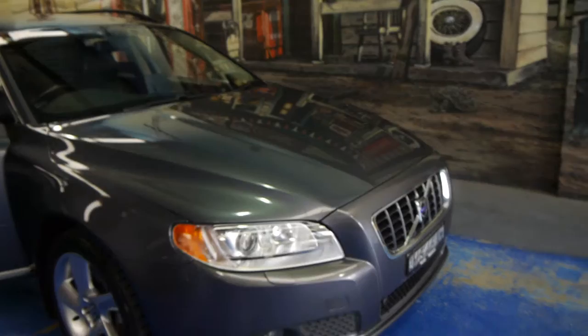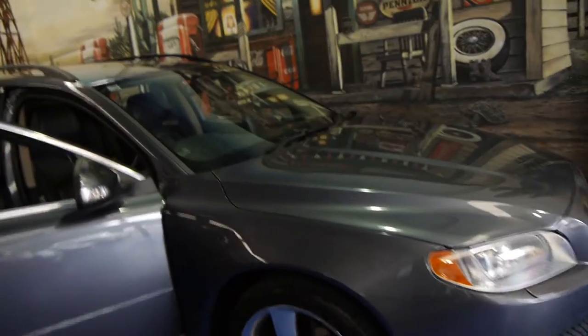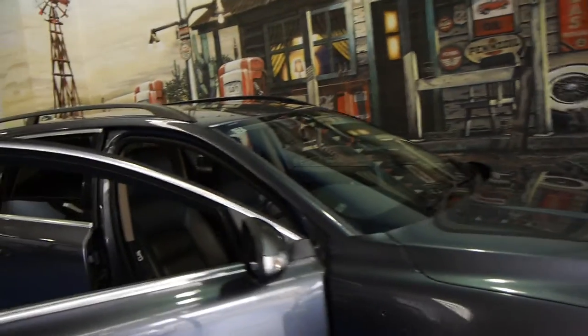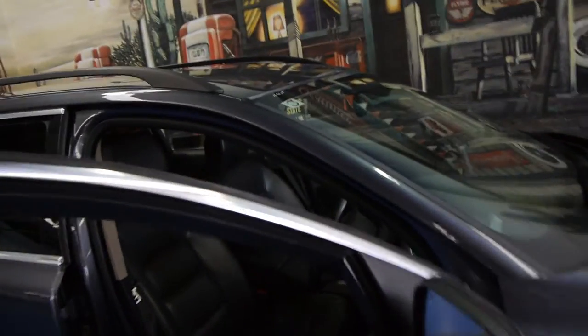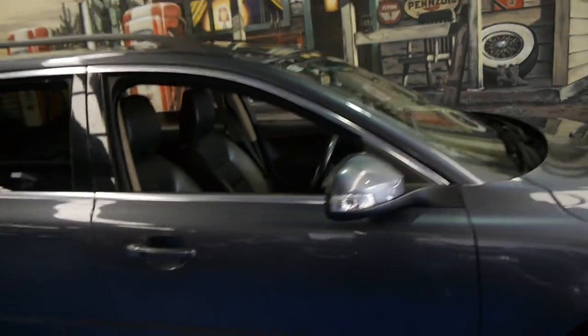This car does have front parking sensors as well. The Xenon lights as I mentioned, and I believe it was optioned with directional headlights as well. It's registered until January 2015 and we think it's absolutely lovely. Another option I didn't mention is keyless entry.